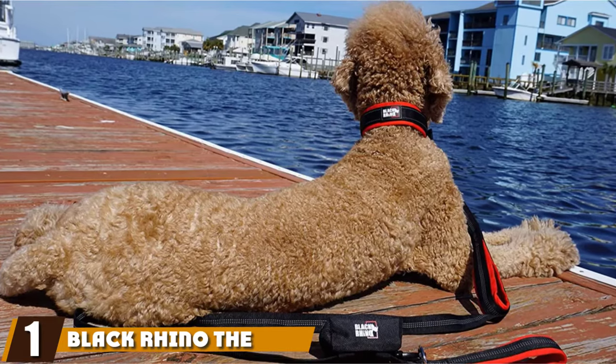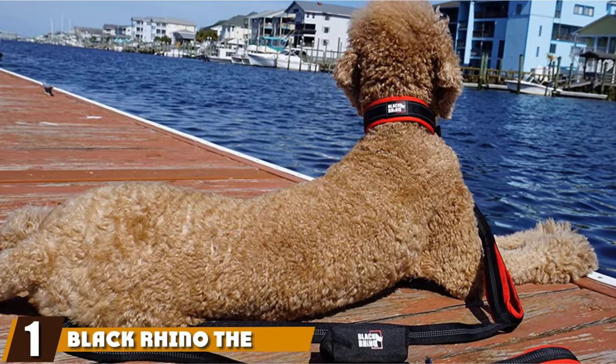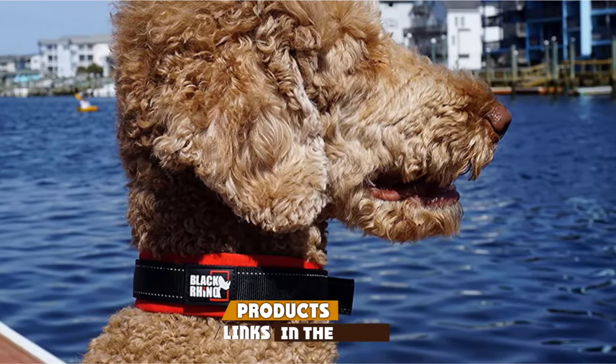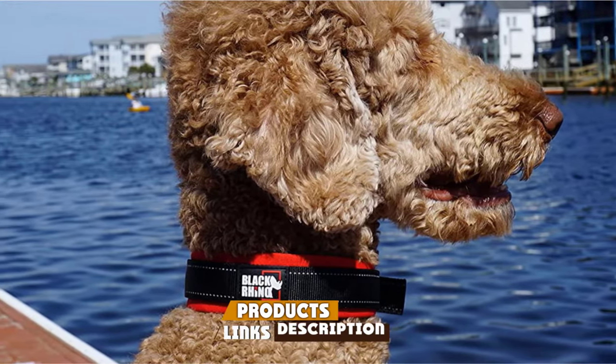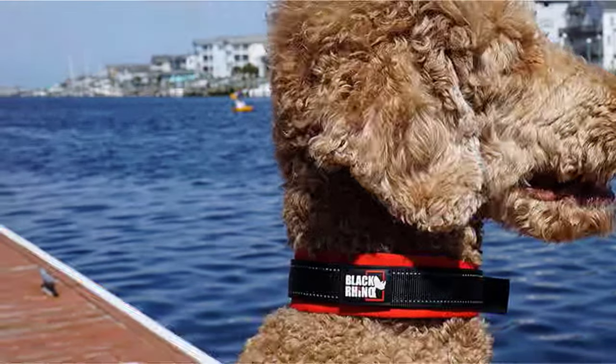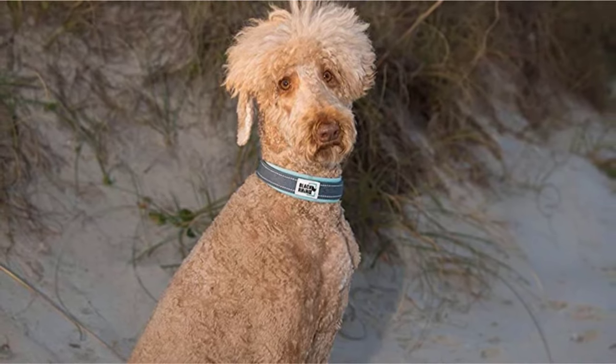At the first position of our list, we have the Black Rhino Comfort Collar. It goes to follow that bigger dogs need a bigger collar, and these from Black Rhino come in an expansive one-inch width with an adjustable length of up to 27 inches. That should be plenty long enough to fit even your Mastiff or other large dog breed.